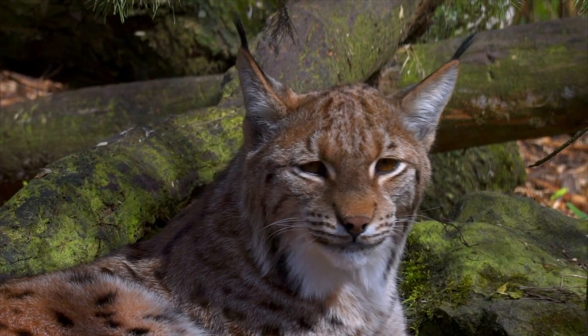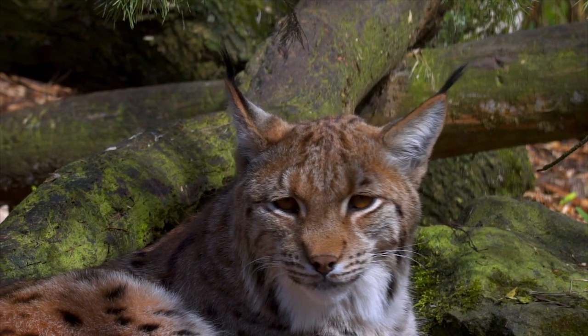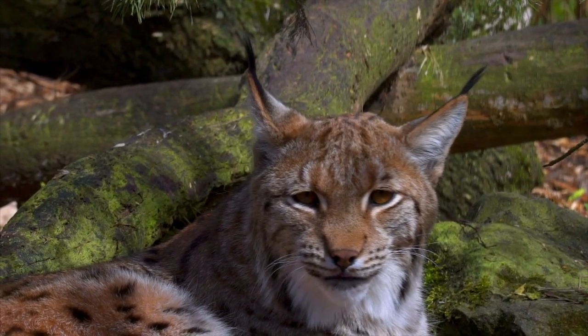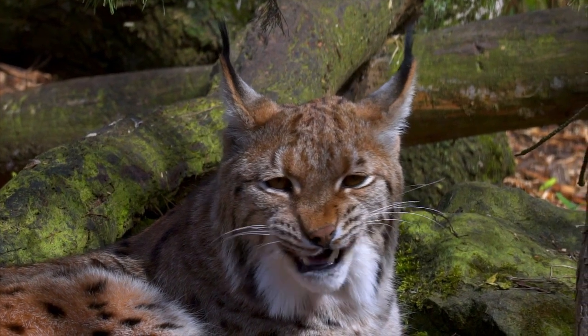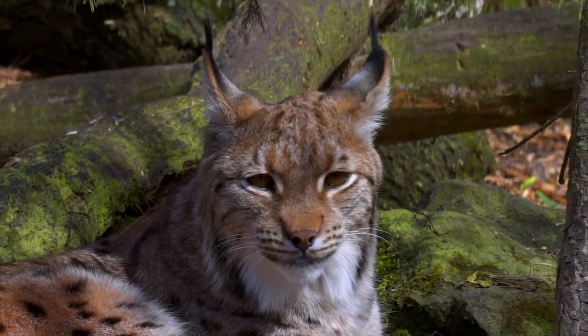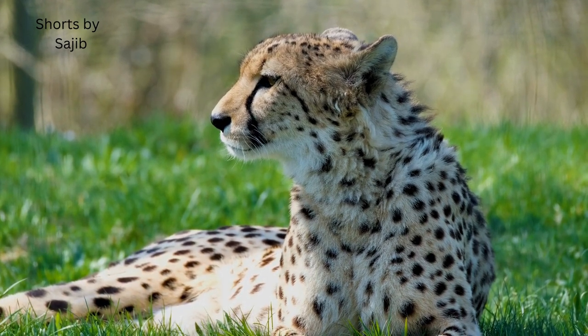Cheetahs have a lightweight and slender body structure designed specifically for speed. They have a small, rounded head with high-set eyes that provide binocular vision, allowing them to focus on prey while running at high speeds.